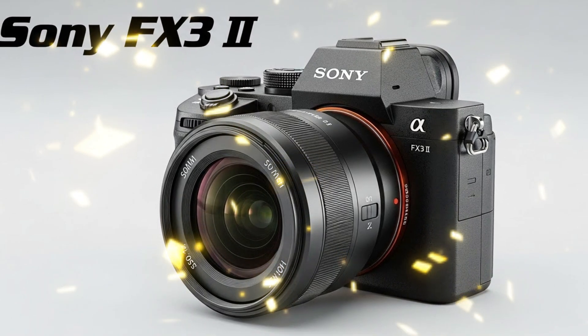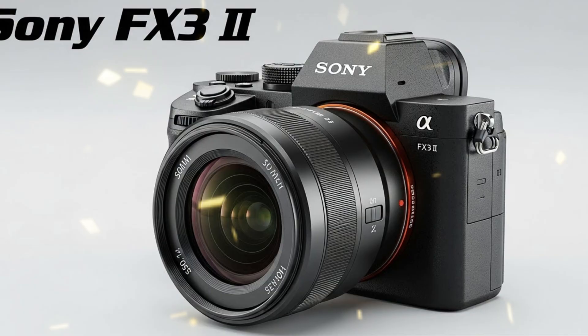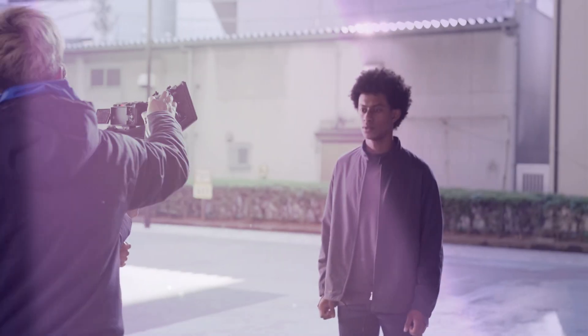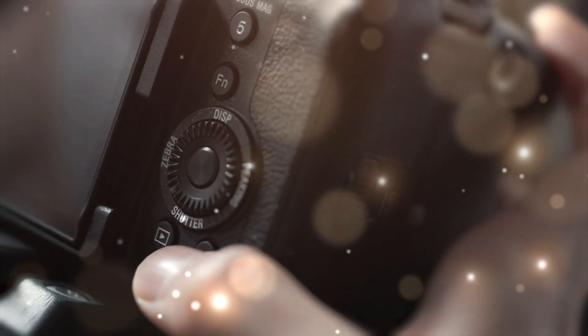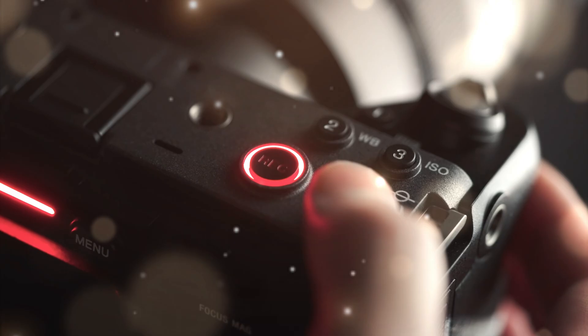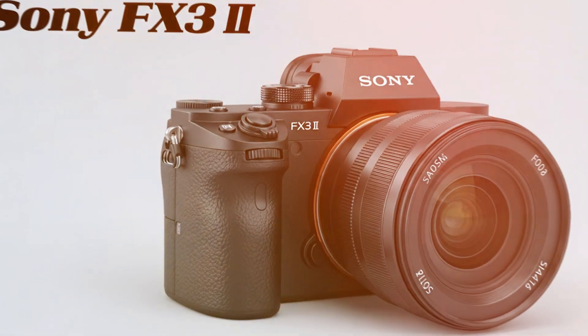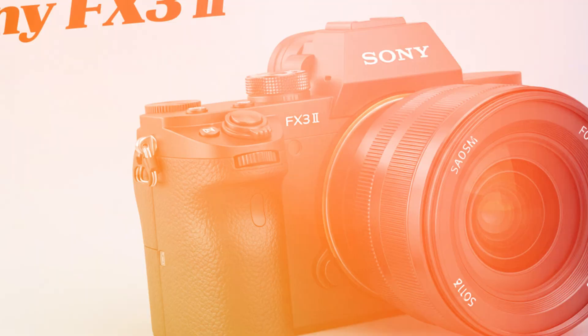And then there's the AI. Sony has been leading the pack with their AI autofocus, but the FX32 takes it to a psychological level. It won't just track eyes — it will predict movement based on human behavior. It's like having a professional focus puller living inside your lens mount. For solo creators in the USA and across the globe, this is the ultimate game changer. You can focus on your story while the camera handles the technical perfection.